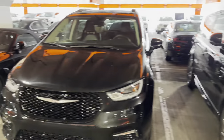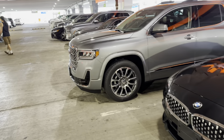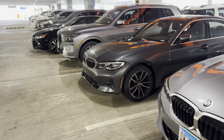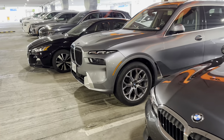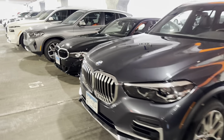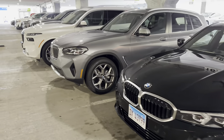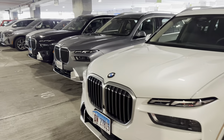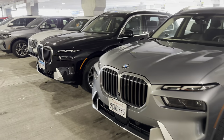There's one of the newer BMWs, Range Rover. Just walking down here. There's one of the newer BMWs with the narrow headlights — we've got a couple of them here.